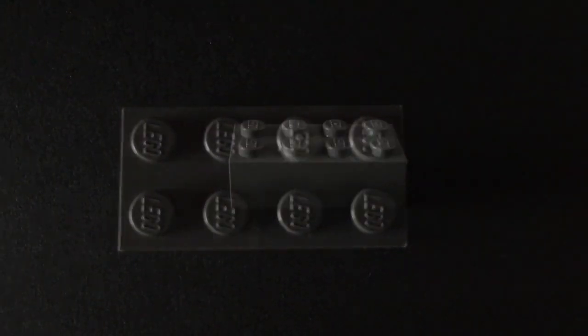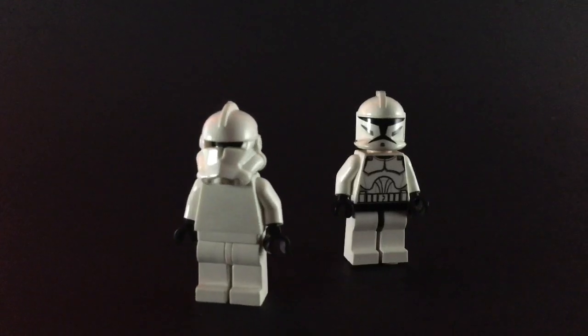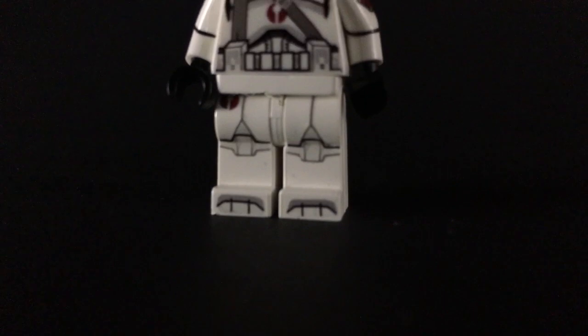Lego, of course, is the primary method of creation for our community. To enhance what's possible with the Lego minifigures, we've designed the customs.